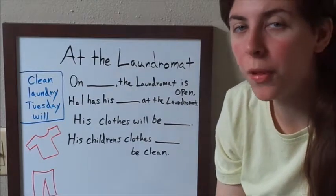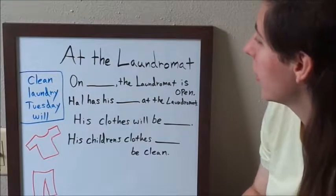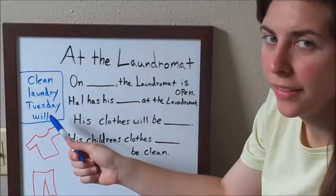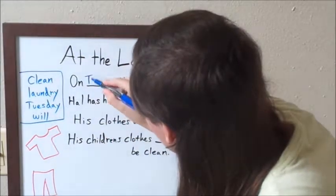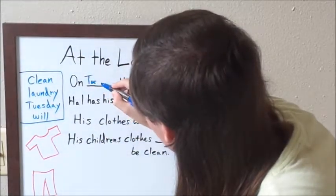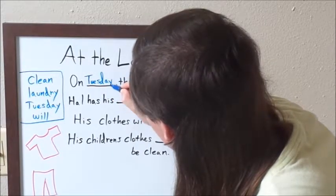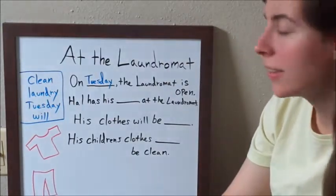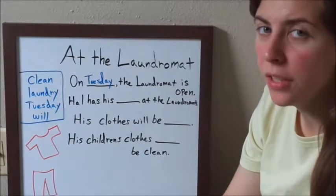So I guess we'll start with the first one. The first sentence — I'm going to use the word 'Tuesday.' The sentence says: on Tuesday the laundromat is open.